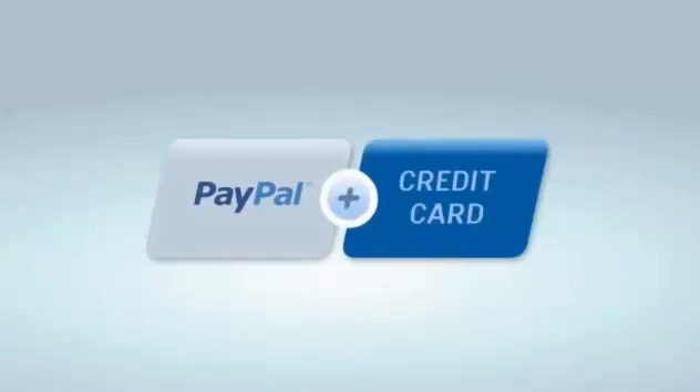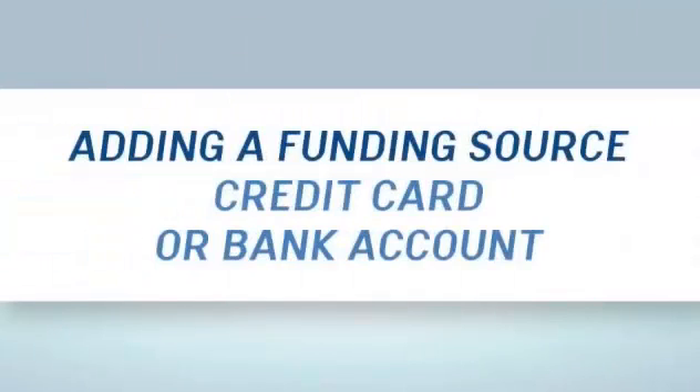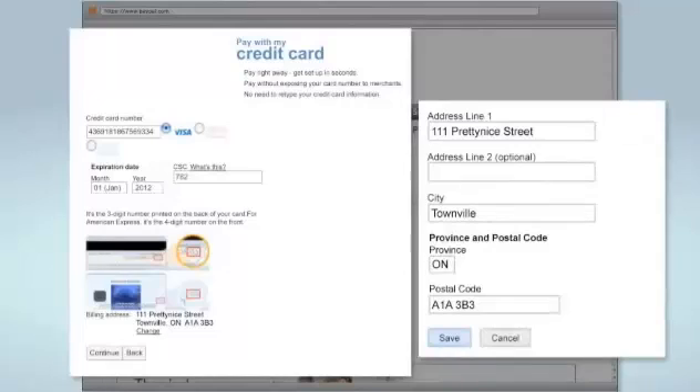You can do this through your account profile page. To link your credit card to your PayPal account, just provide your credit card information and billing address via the profile section of your account page.